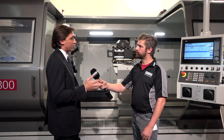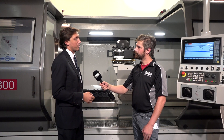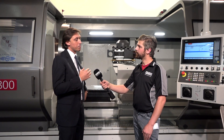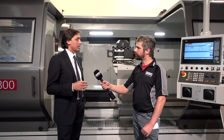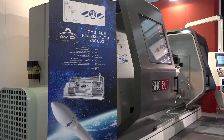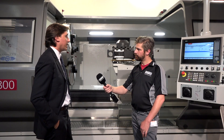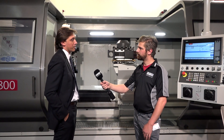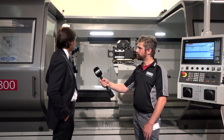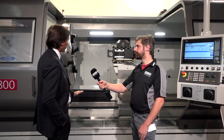They will use this kind of machine for the production of the nozzles — the end part of the rockets — that they use to put the satellites into orbit. So it's a specific study made for them, and according to the particular material they are using, the machine needs a specific protection of the guide space.